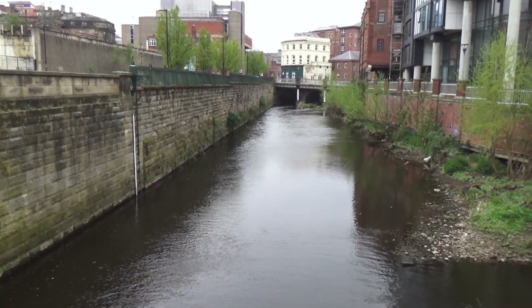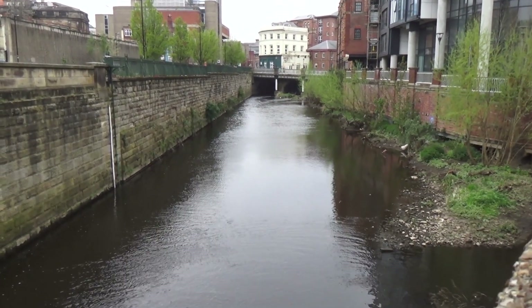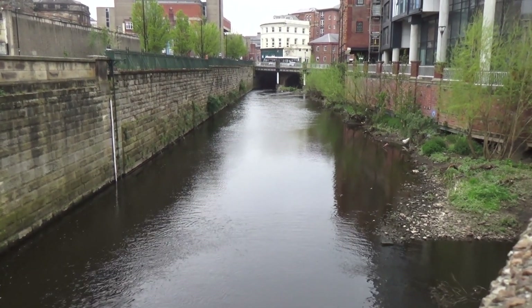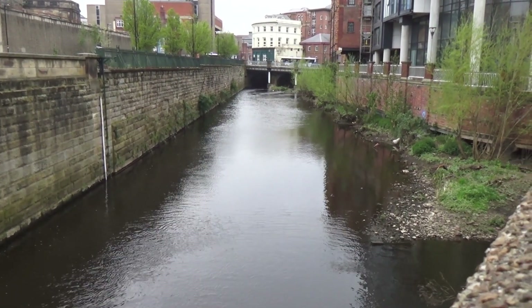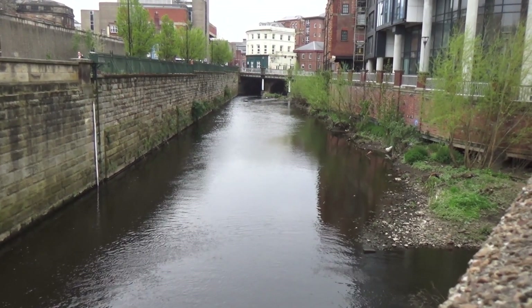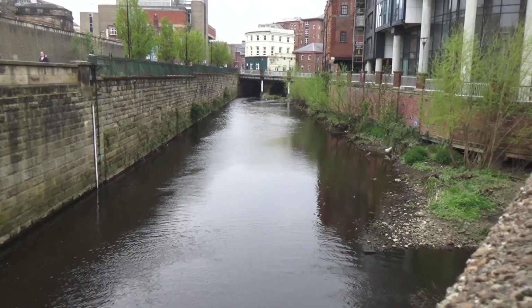I've decided to redo my Sheffield Castle video because I don't feel the current development on the new site is good enough. I'll show you around the area and then where the castle is.